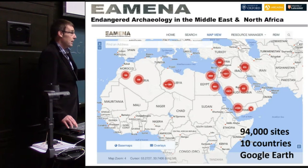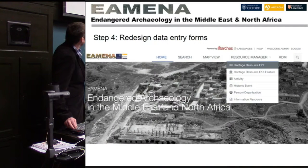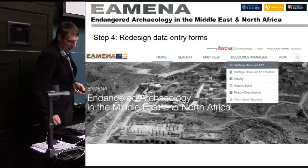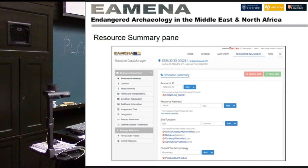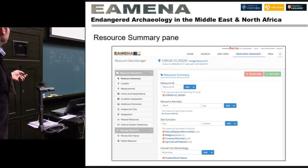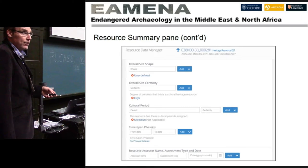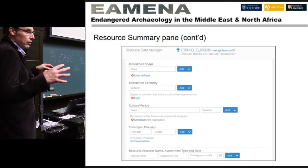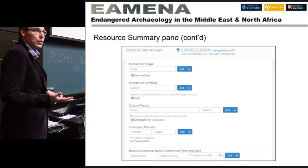Let me show you some of the forms. This is our web-based platform. If you click the heritage resource button, up pops a summary form. We record an ID number, any types of names, the broad overall site function, its morphology, site shape, certainty of it being a site — we incorporated certainty after much discussion, so someone can say it's definitely a site or maybe a site. We also record cultural period from a drop-down menu with around 300 cultural periods linked across different spatial areas, time span, and the assessment person.